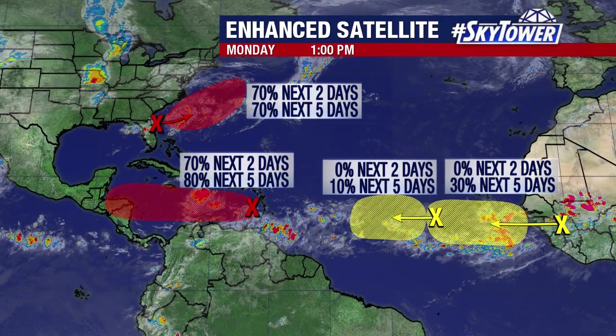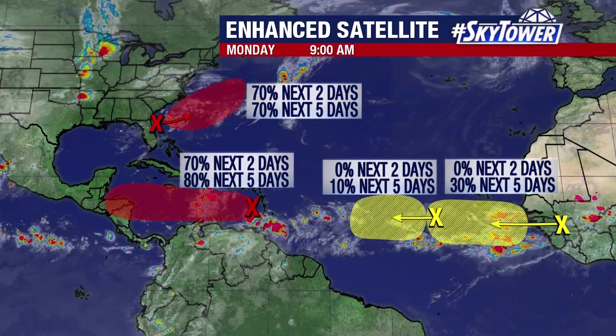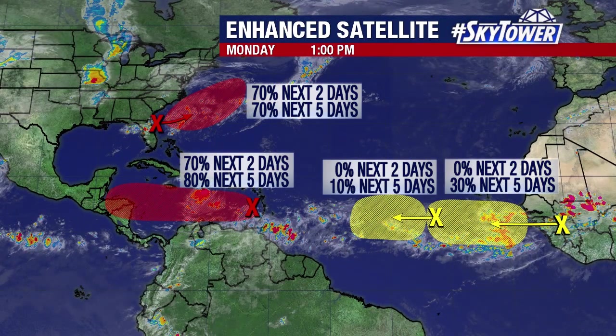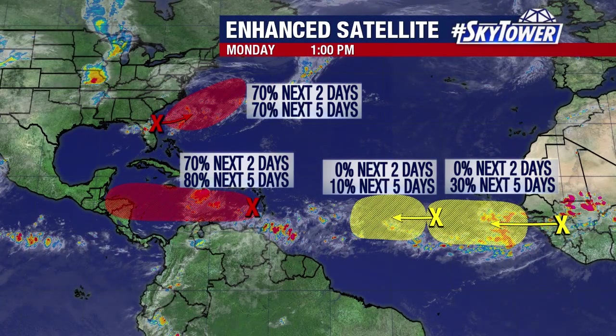Good news about that — regardless of whether it develops or not, it's moving away from the United States, so no concern whatsoever. Hurricane reconnaissance is on standby to fly out to this if need be, and the hurricane center is putting about a 70% chance of some additional development over the next two to five days.